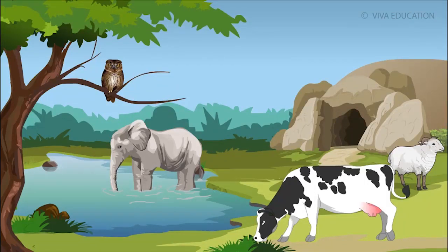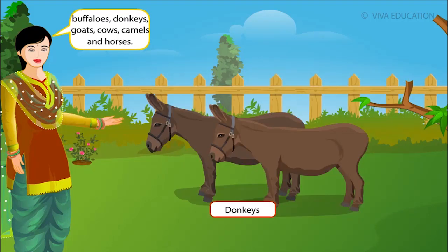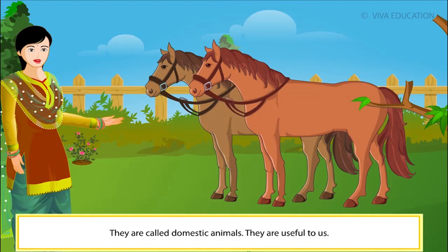Animals are useful. Hello friends, my name is Jeannie. Meet my friends: buffalos, donkeys, goats, cows, camels and horses. They are called domestic animals. They are useful to us.